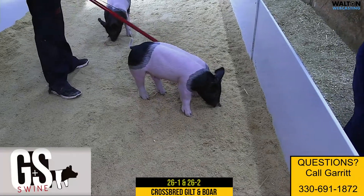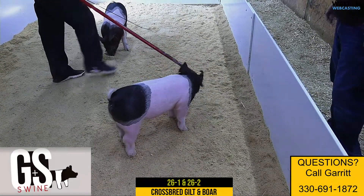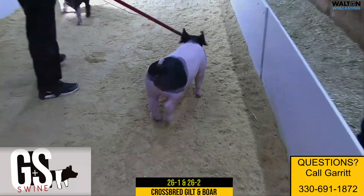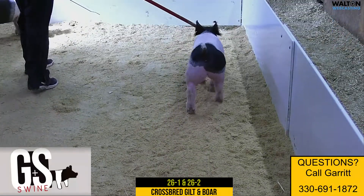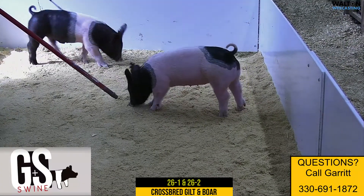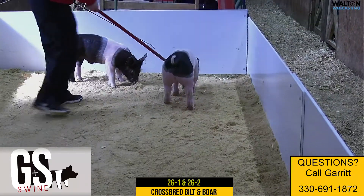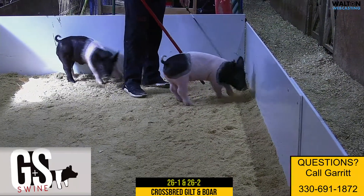Yep, a gilt litter here. Short on numbers, but I think very high on quality. Their mother would have been a high dollar bred purchase we made this fall from the Mock crew. The Indiana guys probably will be quite familiar with the litter mates. There were three litter mate barrows that got along very well. One of them won.